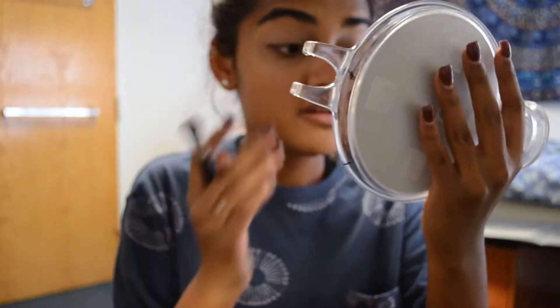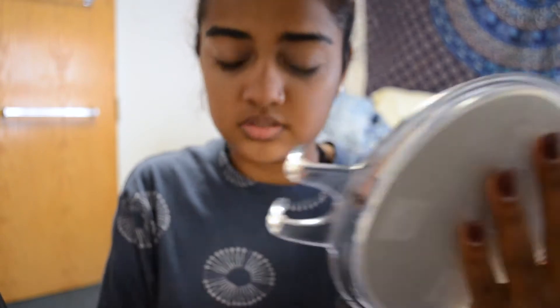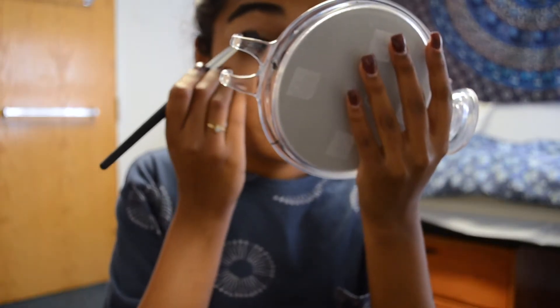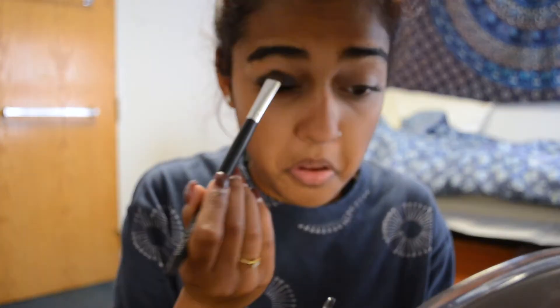Next I'm taking the Naked Smoky palette and I'm going to be using that for all of my eyeshadows. I'm starting with the dark blue shade and applying it evenly all over my eyelid.